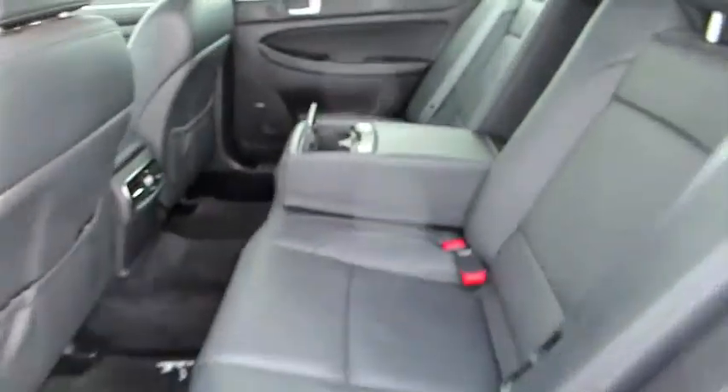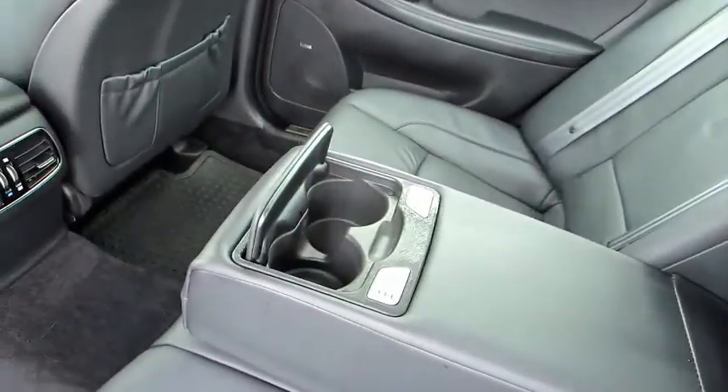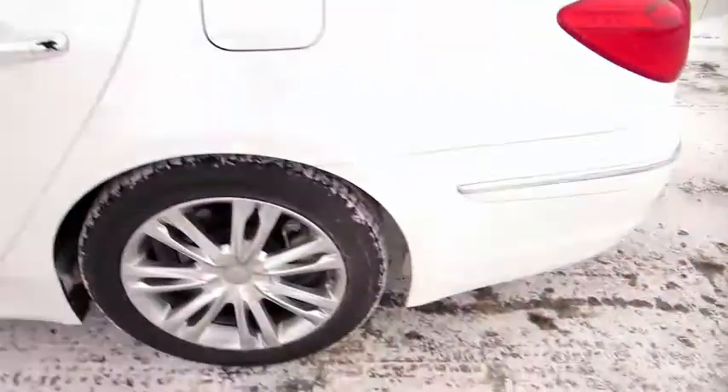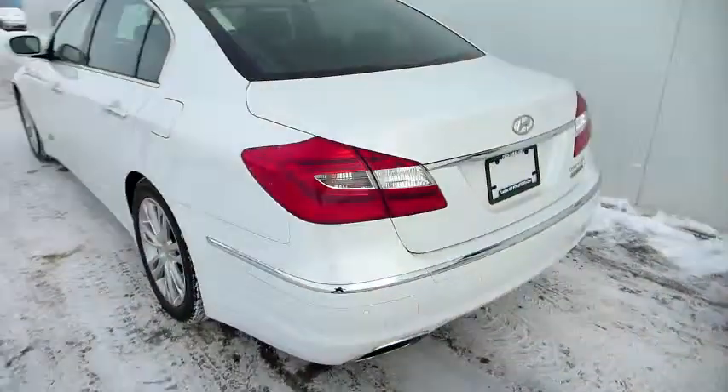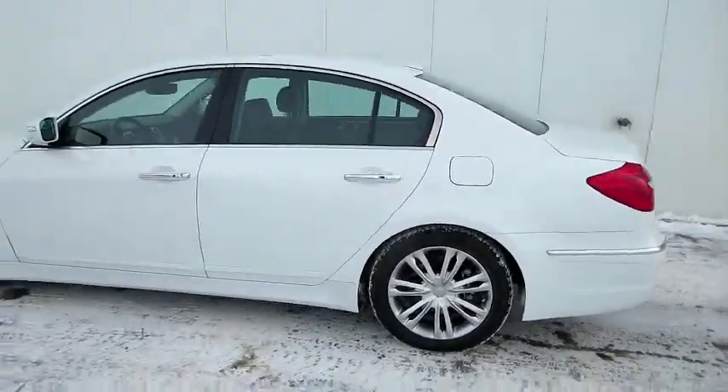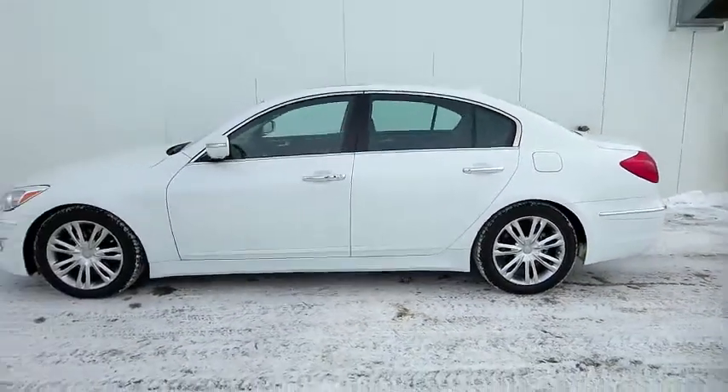Heated steering wheel, telescopic and tilting power steering wheel. It's got a shade in the rear window — drops when you're in reverse. You can control it from the driver's door whether you want it up or down. Very well equipped car.